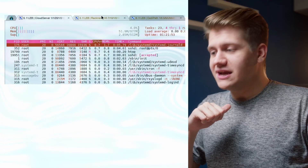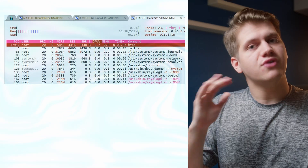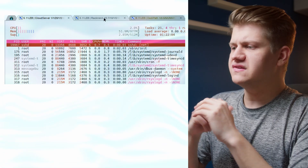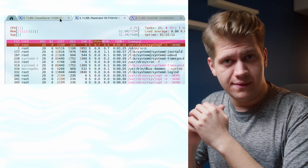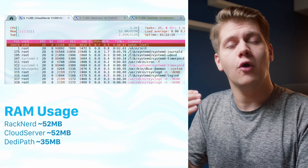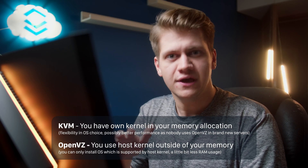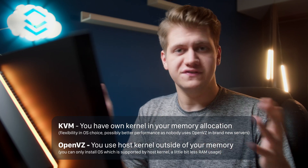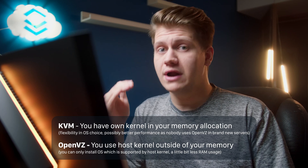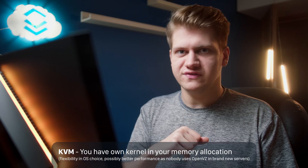Right now we are looking at HTOP, because I want to show you one thing. Cloud Server and Racknet are using KVM, while DediPath uses OpenVZ. I installed Debian 11 on all of them, but we can see that DediPath uses less RAM as it's using OpenVZ. In my personal opinion, OpenVZ is kinda obsolete. It was very nice when we had VPSs with 64 or 128 MB of RAM, because then those RAM savings were godsend, but now I think KVM is a way better solution.